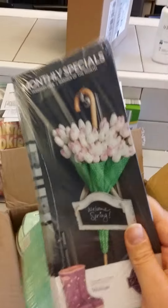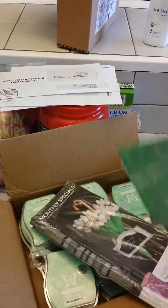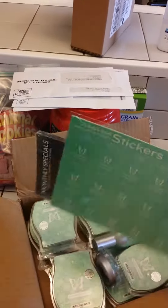A big stack of brochures. You can leave these in bathrooms, you can mail them to customers to remind them of their monthly special. Definitely mail them to your biggest spenders. You're going to get 72 scratch and sniff stickers to make your mailings even better.